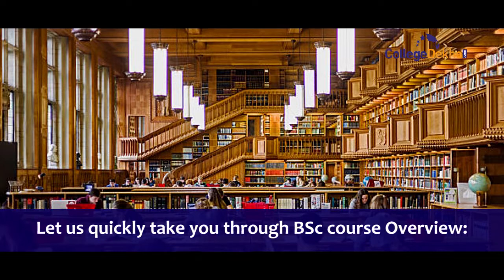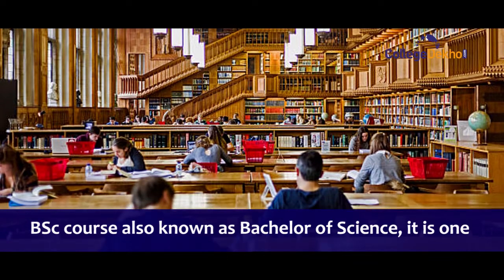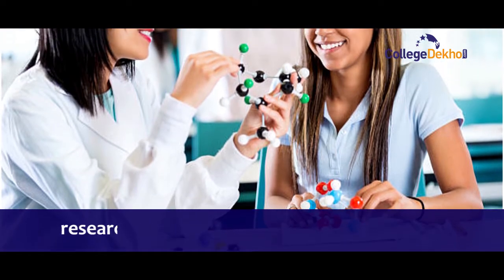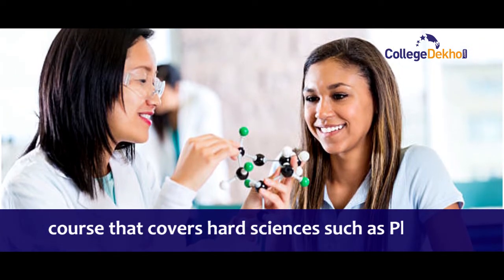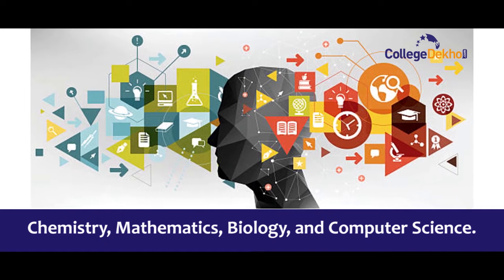Let us quickly take you through the BSc course overview. BSc, also known as Bachelor of Science, is one of the most popular courses among science and research enthusiasts. It is a three-year undergraduate degree course that covers hard sciences such as physics, chemistry, mathematics, biology, and computer science.